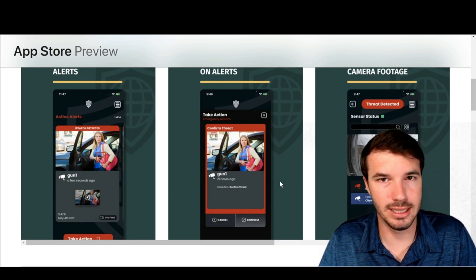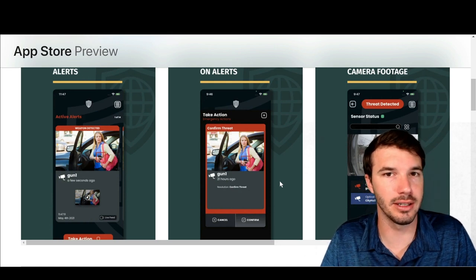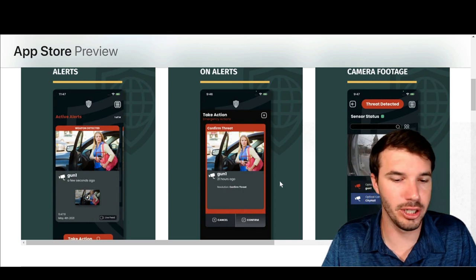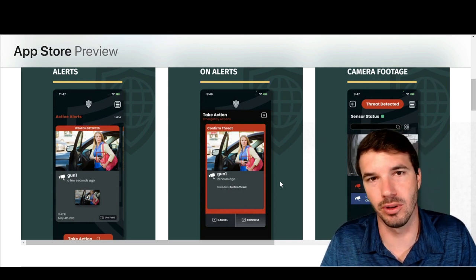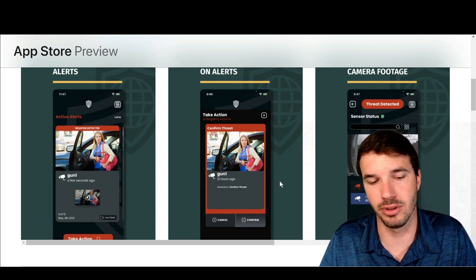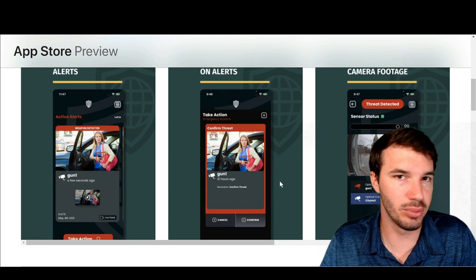Unfortunately, we don't really get to see for ourselves what the functionality looks like and how well it actually works, but to me it looks pretty good just on the surface. We'll have to see going forward, see if we hear about any customer complaints or compliments. But overall, to me it looks like a pretty solid, pretty simple app.